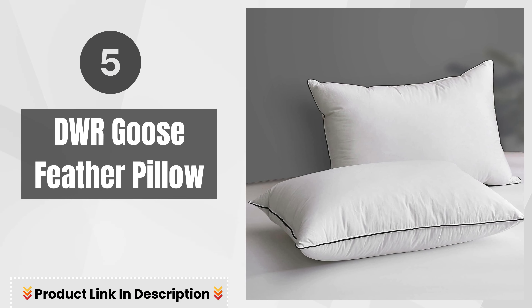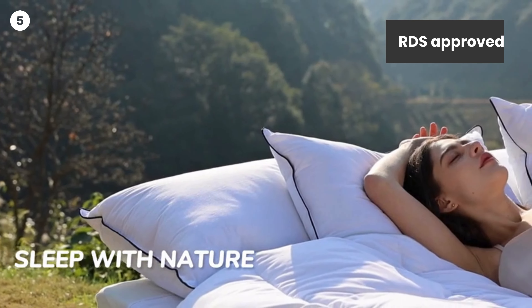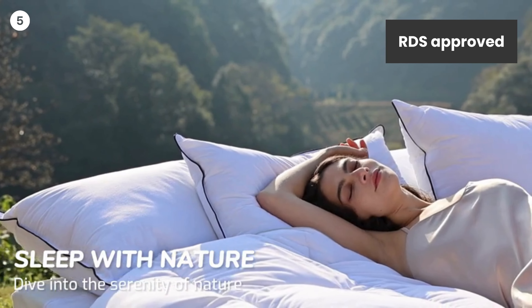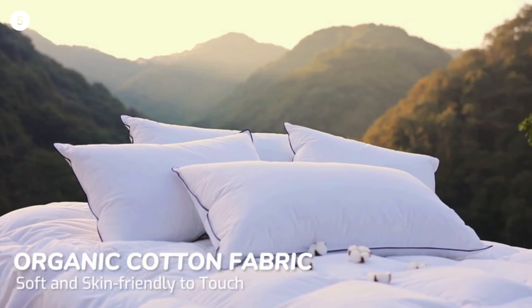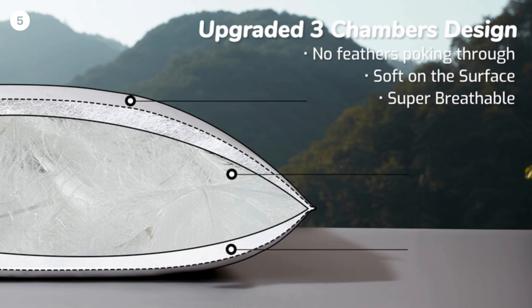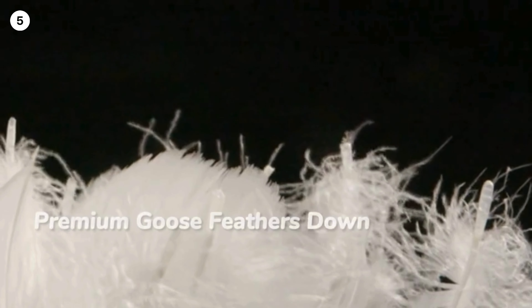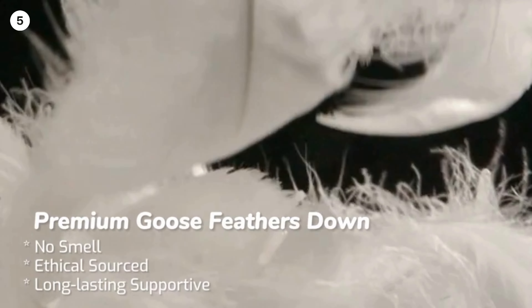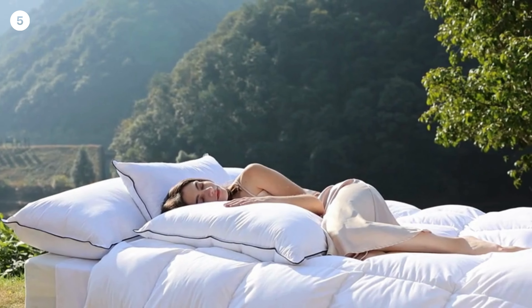Number 5: DWR Goose Feather Pillow — RDS Approved. Rest easy knowing our pillows are RDS Approved, reflecting our commitment to ethical sourcing and animal welfare. Crafted with OCS standard organic cotton, these hypoallergenic pillows are natural, breathable, skin-friendly, and sustainable. Sleep peacefully knowing you've made an eco-conscious choice.